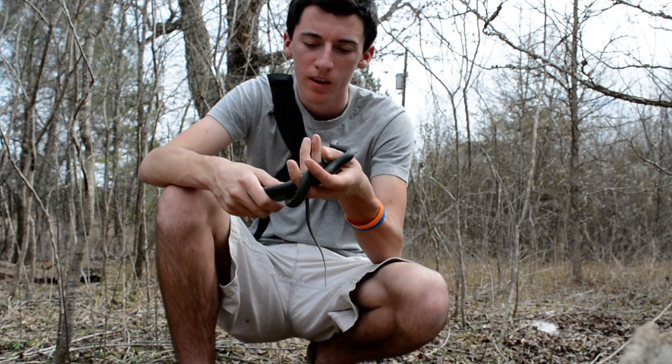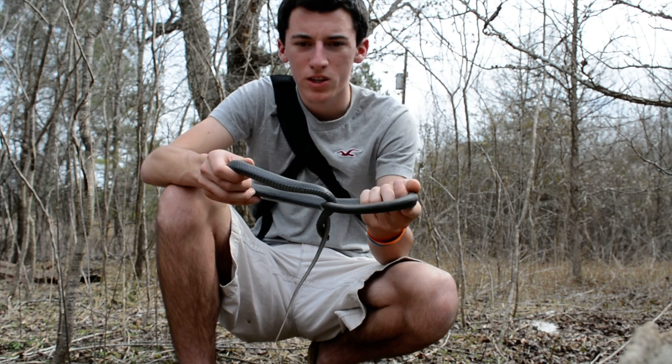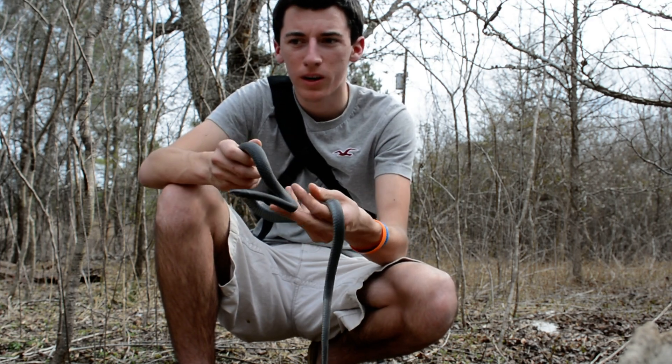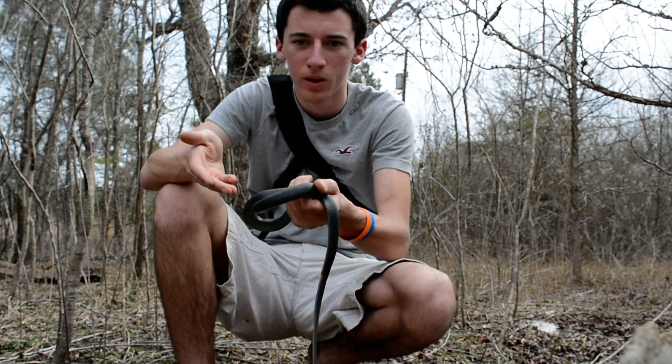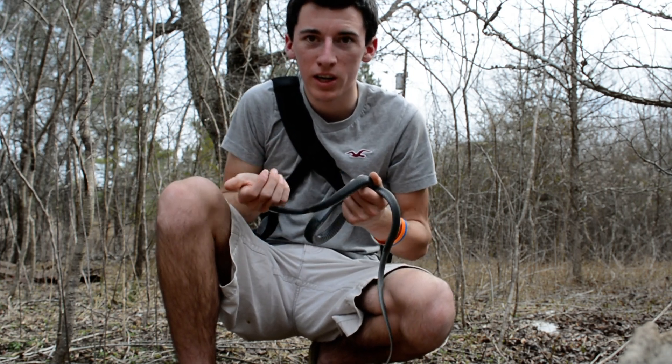As juveniles they have a grayish sort of pattern — they sort of look like juvenile black rats, but not entirely. If you're a herper and you're educated, you'd know how to distinguish the two.